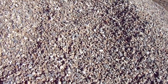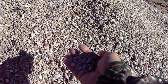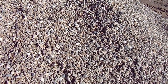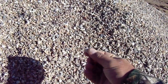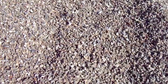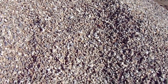Pea gravel is naturally rounded river rock that's been screened to remove different sizes and debris, then washed. You can see the natural round material and then a lot of fractured material. What's sold most of the time in lieu of pea gravel is 3/8 crushed rock.